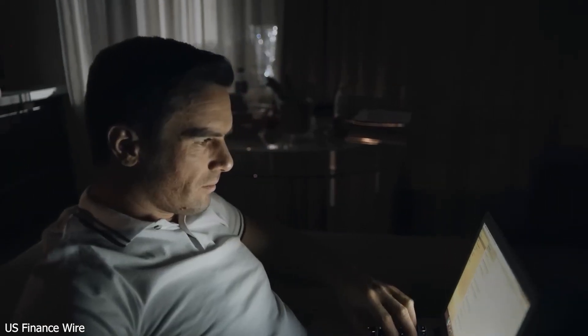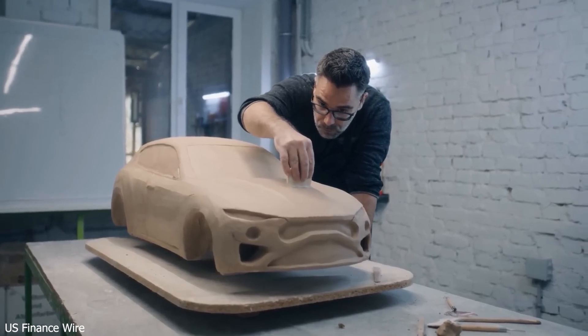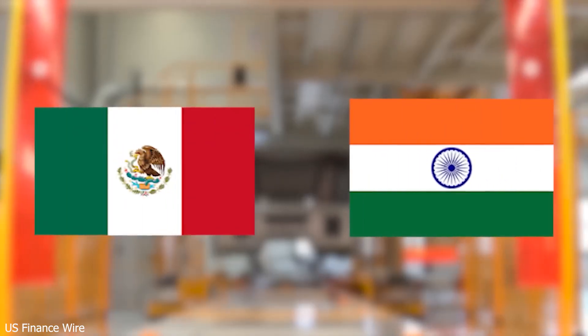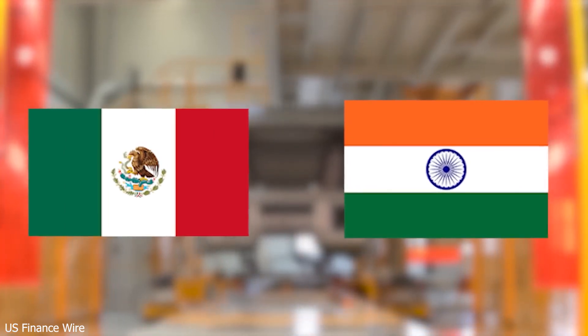Spoiler alert: Tesla is still 100% committed to its $25,000 EV target, and it could even drop to as low as $17,000. Plus, the launch is right around the corner — just months away. The Model 2 is still the wallet-friendly EV Tesla promised; they're just being strategic, making sure it's perfect before it hits the streets.